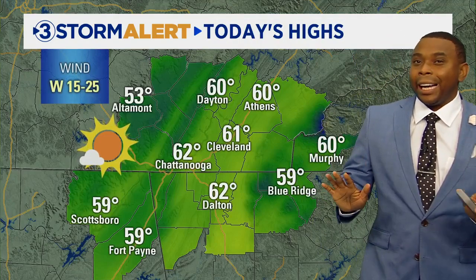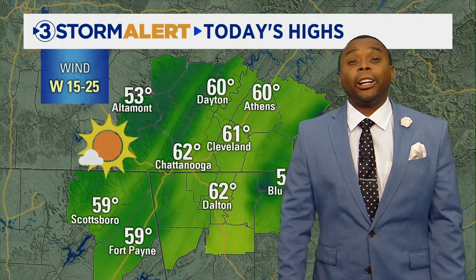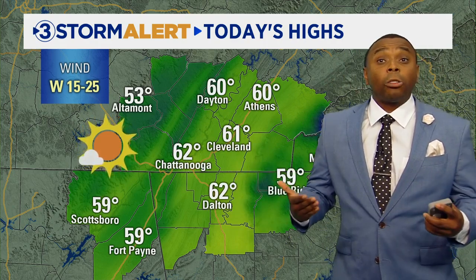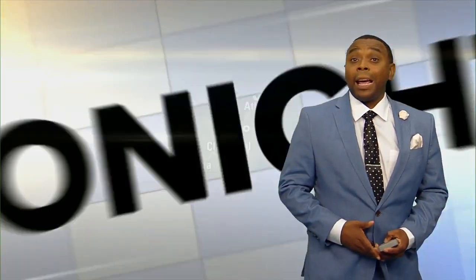The winds will die down as we go through the evening hours. For the rest of this afternoon with that sunshine, I do think we'll see temperatures making their way into the low 60s across most of the valley areas, with 50s for the higher elevations. Overall it should be a mild and fairly nice afternoon, especially for a Monday.